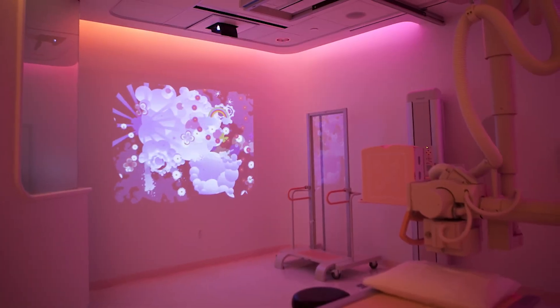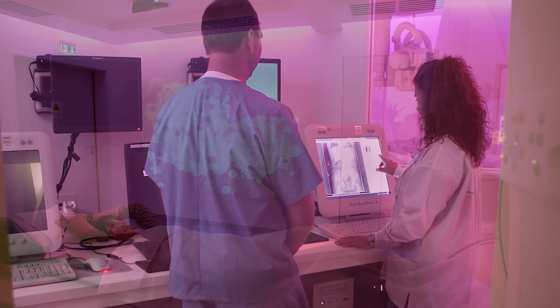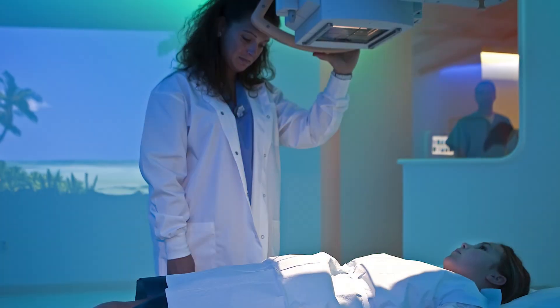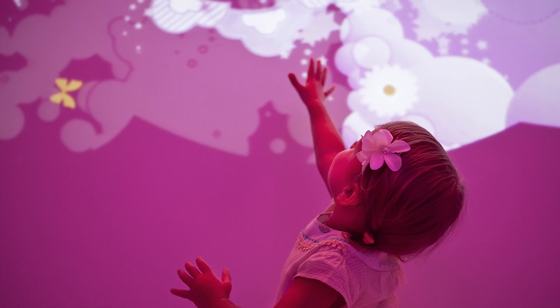Commitment to healthcare excellence is a commitment to state-of-the-art technology, highly trained staff, operational excellence, and a physical environment that is both comfortable and efficient. It means better care. It means the best patient experience possible.